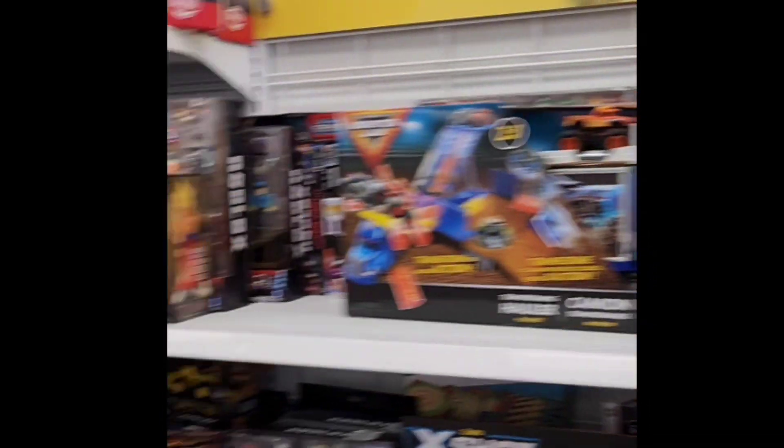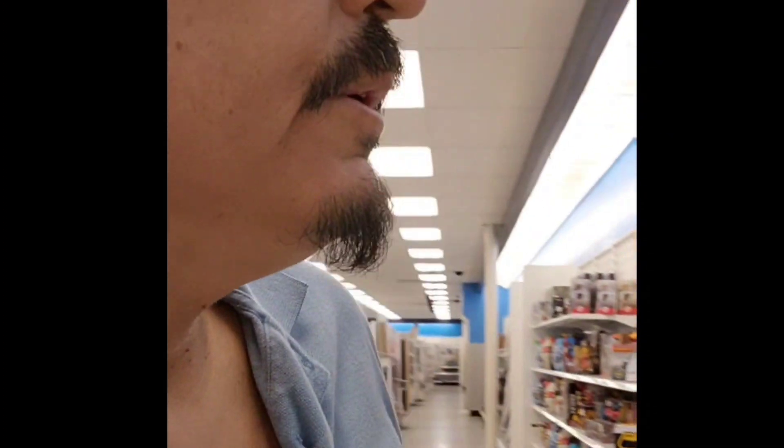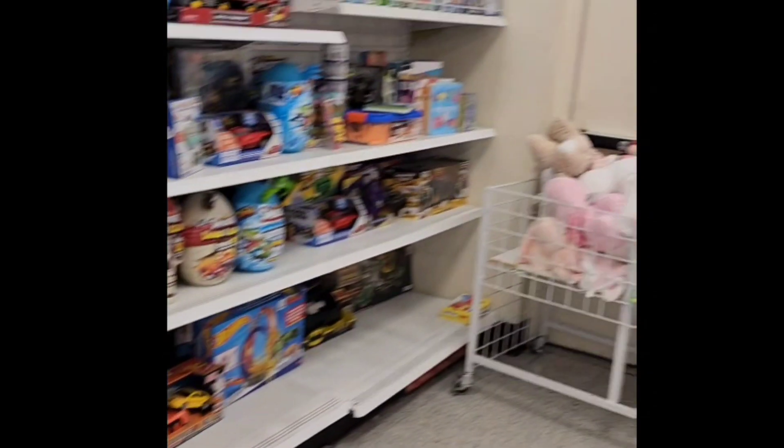This is the toy section. Look at this — I'm looking for McQueen Cars. Let me know if you guys have some McQueen Cars; I'm starting to collect McQueen Cars. This is the toy section, they don't have them a lot, but I think they have another toy section over there.